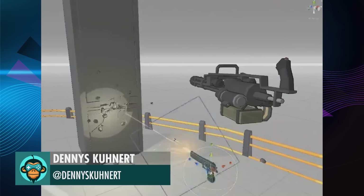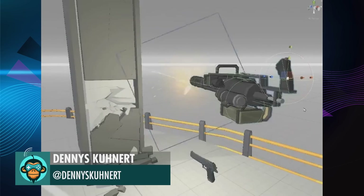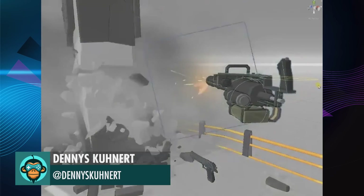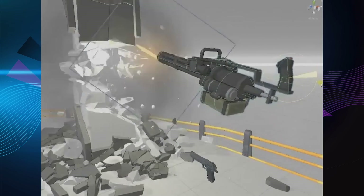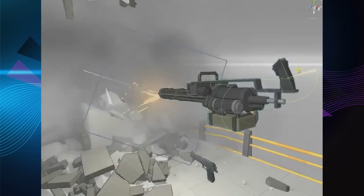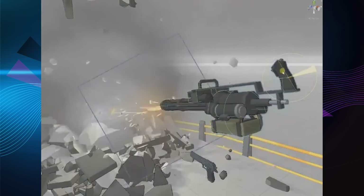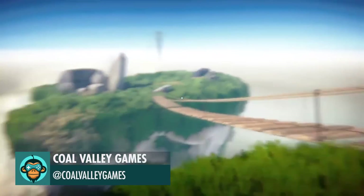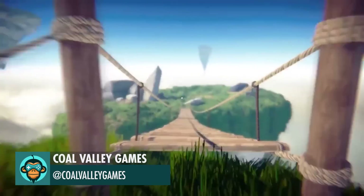Denny's made some real-time destructible pillars. Coal Valley Games created the latest physics toy — a rope bridge. Let's do it next in VR.